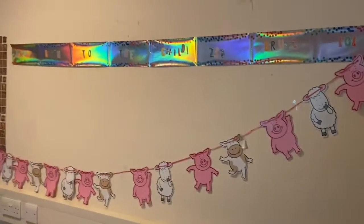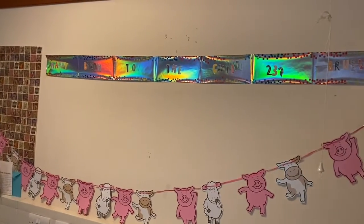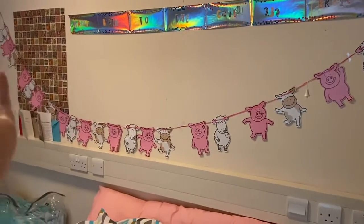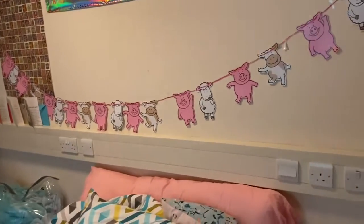Here's just above my bed. Here's a little banner that my brother made for me for my birthday — it says 'Happy birth to the child, 23, bruh, lol.' And then I just have this little Percy Pig banner that I put up, but not very well.